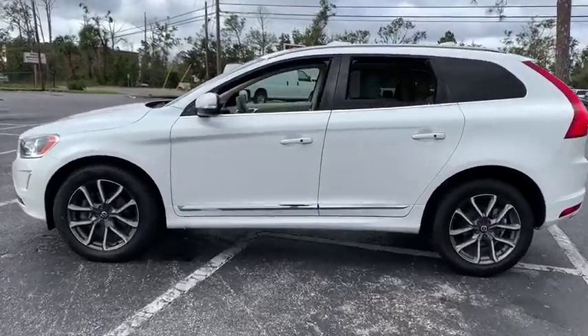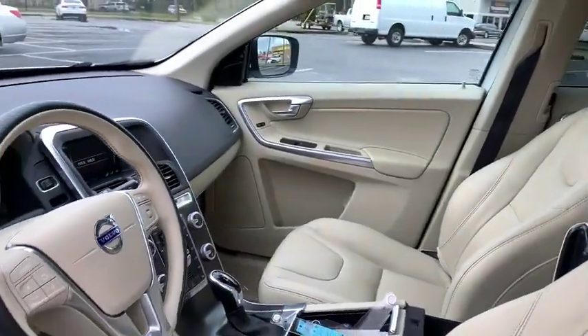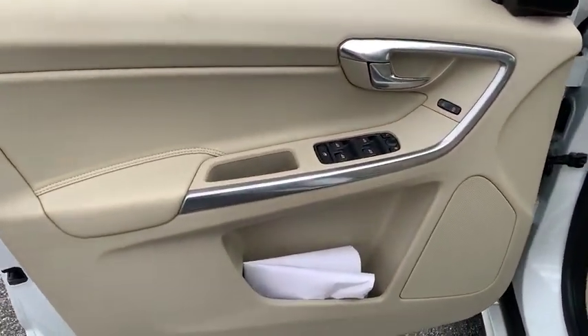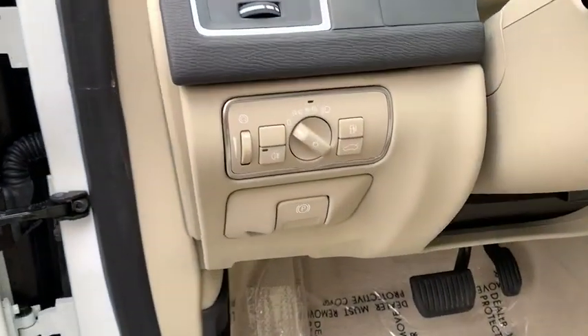This vehicle has less than 35,000 miles. Here are some of this vehicle's great options: power passenger seats, navigation system, traction control, dual airbags, alloy wheels, power steering, four-wheel disc brakes.